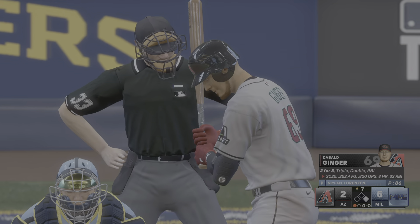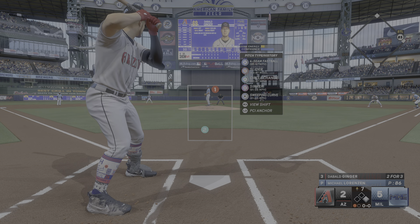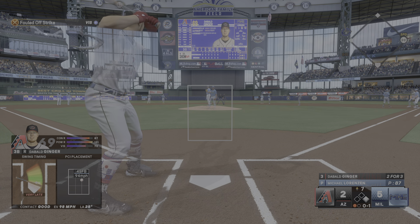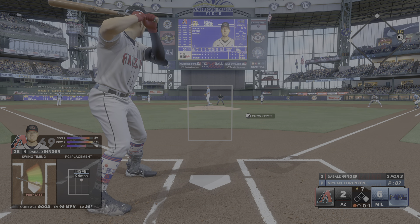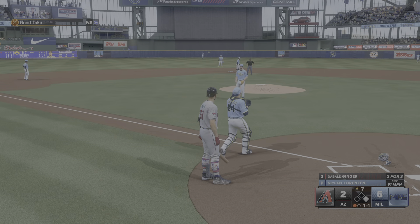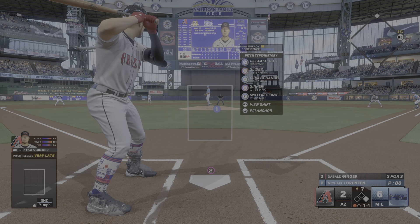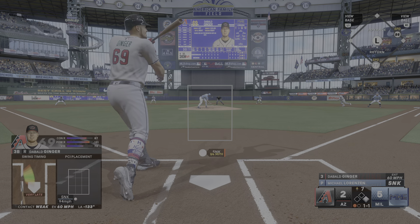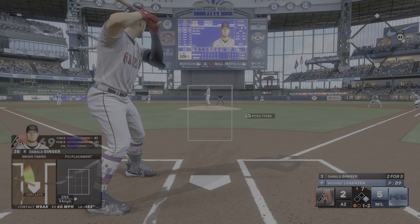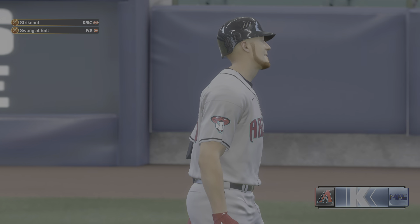Top of the seventh, 5-2 ball game, runner on first, one away. I'm standing in 2-for-3 on the day with a double and a triple. Michael Lorenzen still on the bump — he's thrown 86 pitches. First pitch four-seamer right down the middle, I'm late to swing, fouled away, 0-1. Next pitch in the dirt gets away from the catcher — runner does not advance. 1-1 count — I swing at a sinker below the knees, fouled away, 1-2. And a swing and a miss at a slider off the outside corner — first strikeout for me in this game. Sixth strikeout overall for Lorenzen.